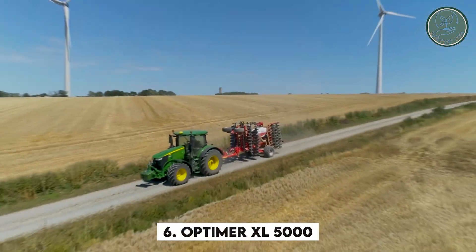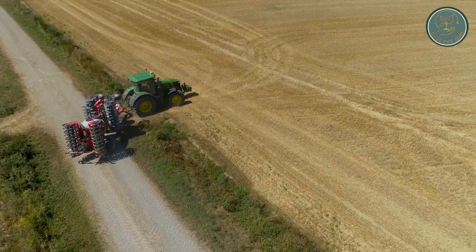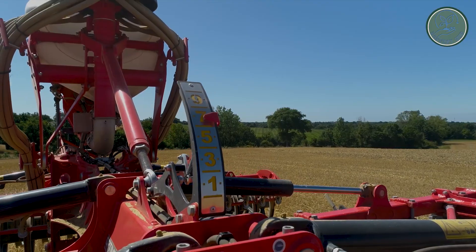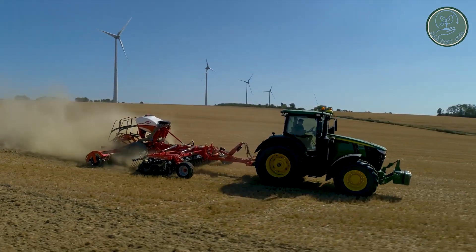Then we have the Optimer XL 5000, a groundbreaking double cultivator with unique features. This innovative machine excels in handling various crop residues, ensuring optimal mixing with the soil to speed up decomposition.